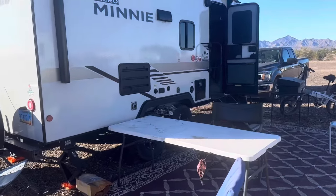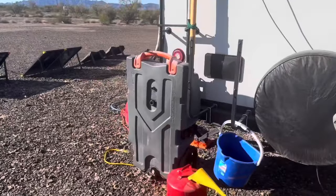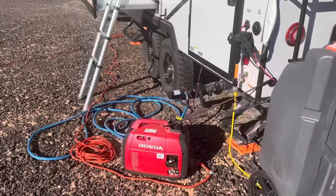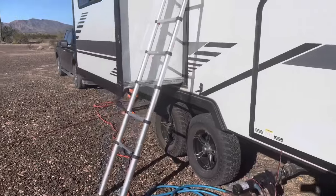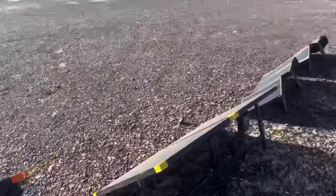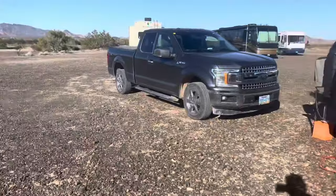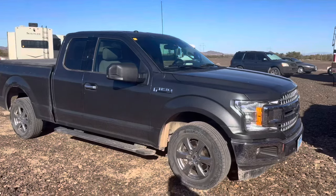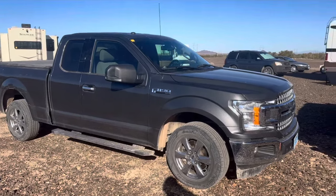I have my stuff set outside here. I have a tote I use for black and gray water disposal, a little Honda generator, and my solar panels. I've got a few on the roof, but during the winter it's pretty essential to have something that is tilted towards the sun. There's the truck I use — it's a 2018 3.5 liter EcoBoost.